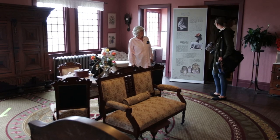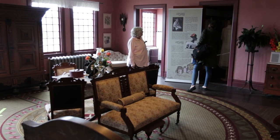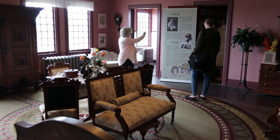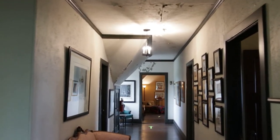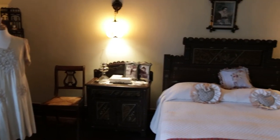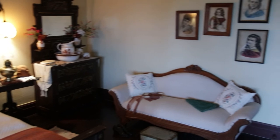Lady Van Horn's closet features glass-fronted cabinets that held her hats, with a small window at the top bringing light in from the bathroom through into the closet. The lights in this room and the next are the original gas lights — converted but original fixtures. Gas lighting throughout the home used acetylene gas from carbide pellets and water, made in a small building out back and piped underground into the house.